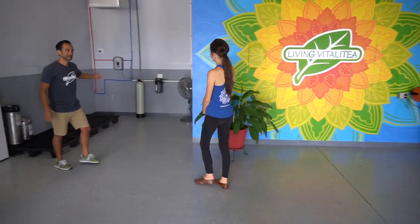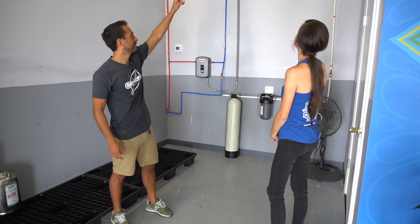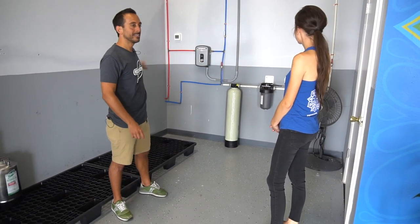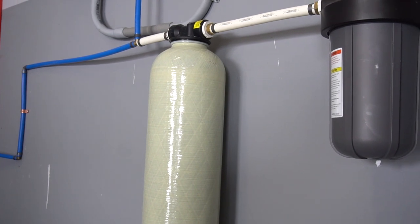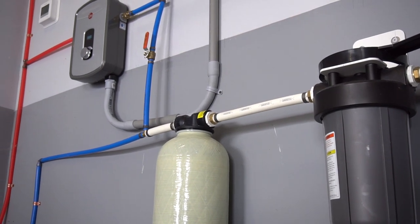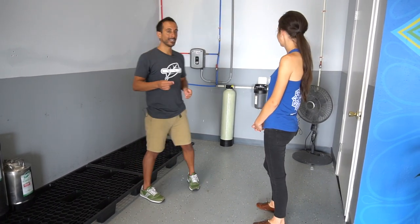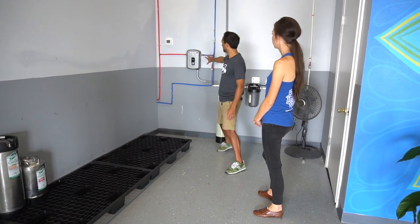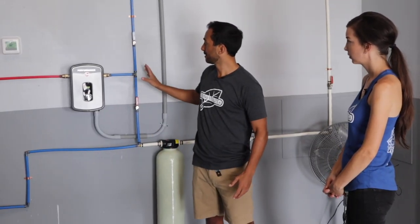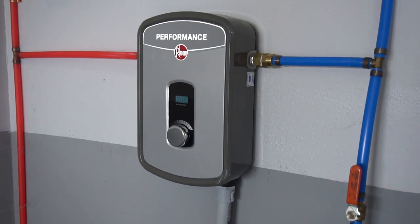One of the upgrades we did for this place is we installed a whole-house filter. It's a two-step filter — we tapped into the main water line. Everything in here is filtered: all the cold and hot water. That way when we wash dishes, when we wash our kegs, there are no spots, everything is clean, and we can drink from any tap. Another upgrade was putting in an on-demand water heater. This saves a lot of energy and money and we get hot water as soon as we need it — we don't need to heat up a tank.